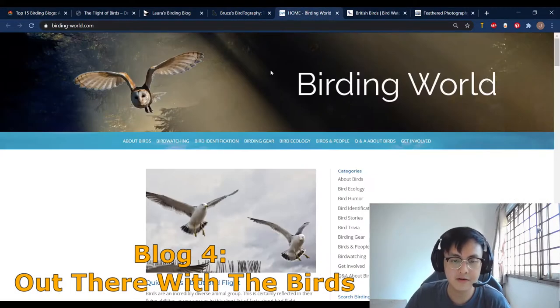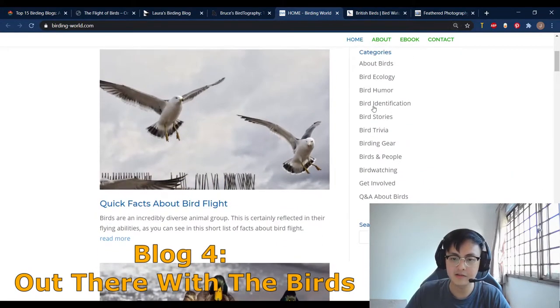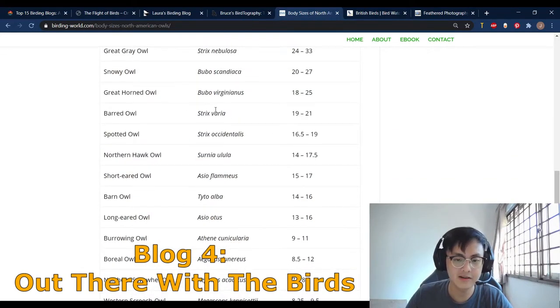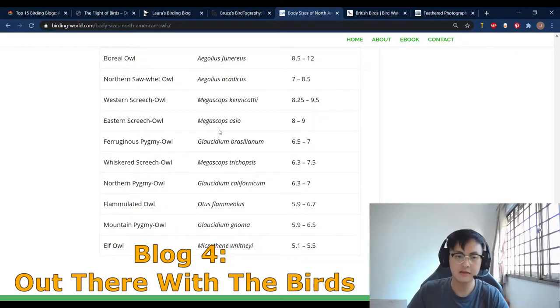Next we have our fourth blog — Birding World. Birding World is actually a blog that covers a wide range of topics. It's not like the personal blog we reviewed before. It has bird watching, bird identification, birding gear, bird ecology, birds and people, and a lot of trivia. There are different categories you can click through — for example, bird identification covers interesting things like the body sizes of North American owls, with very detailed information.